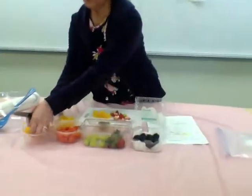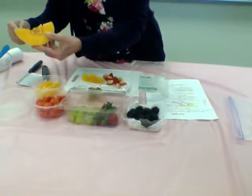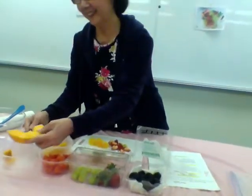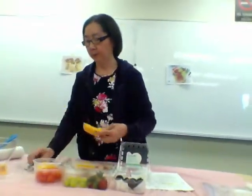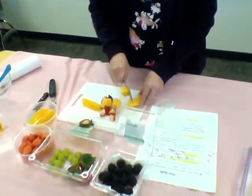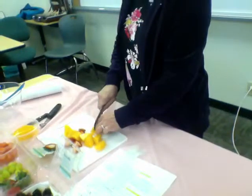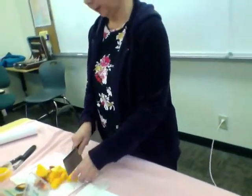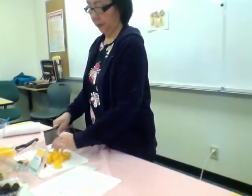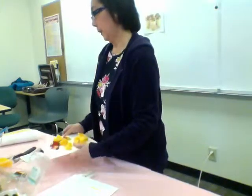You must remove the seeds in the watermelon — that's not watermelon, oh cantaloupe, sorry. And you can cut it any size to make your food interesting. You can cut a crown shape, rectangular, oval, and then put them into a bowl.